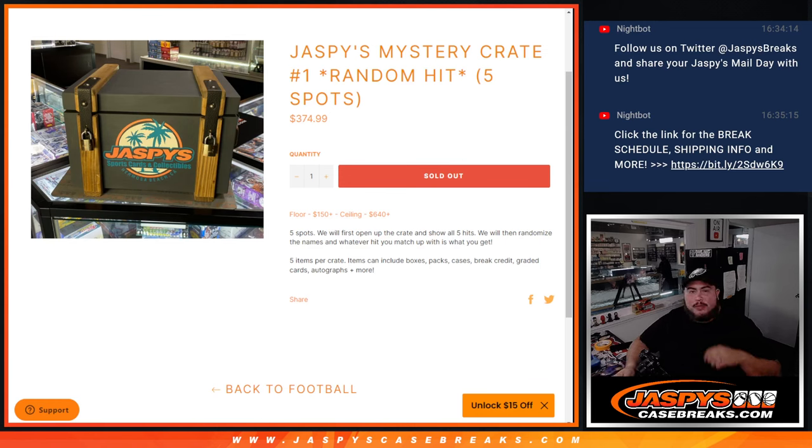What's up everybody, Jason here for JaspysCaseBricks.com. Jaspys Mystery Crate number one just sold out — just posted it up not so long ago and people bought it out. Nice, I love it. This is a random hit break, guys. Number one, five total spots. I do tell you the floor and the ceiling — these are based on Jaspys values, what we're selling for in the store. It's about $150 worst hit, best hit about $640.